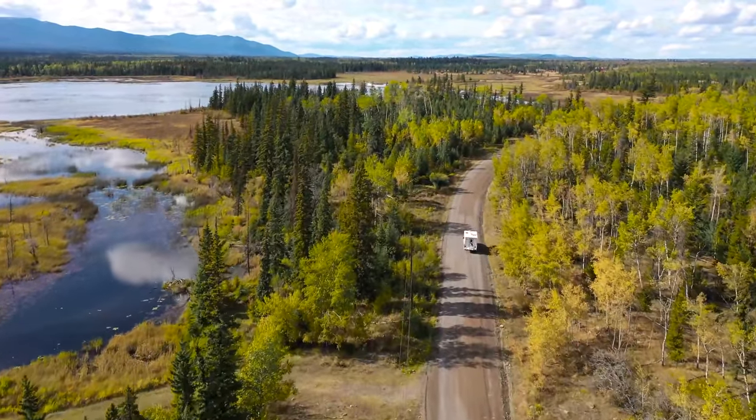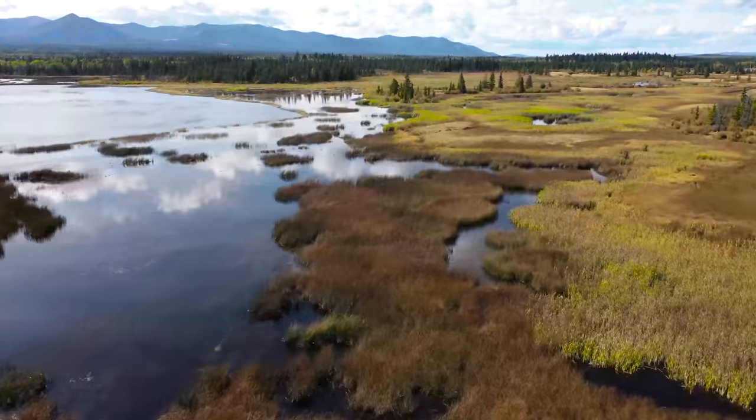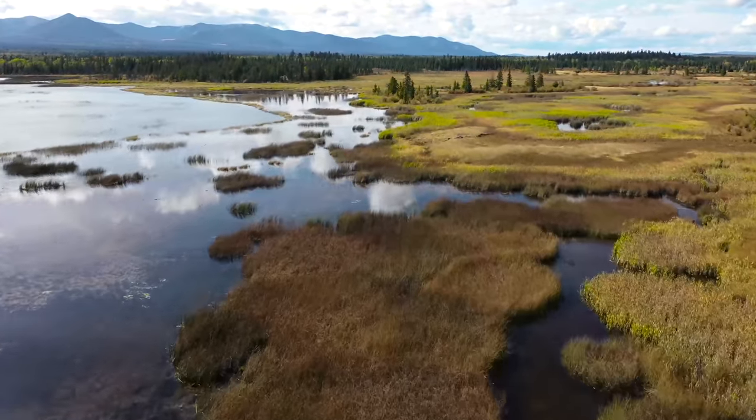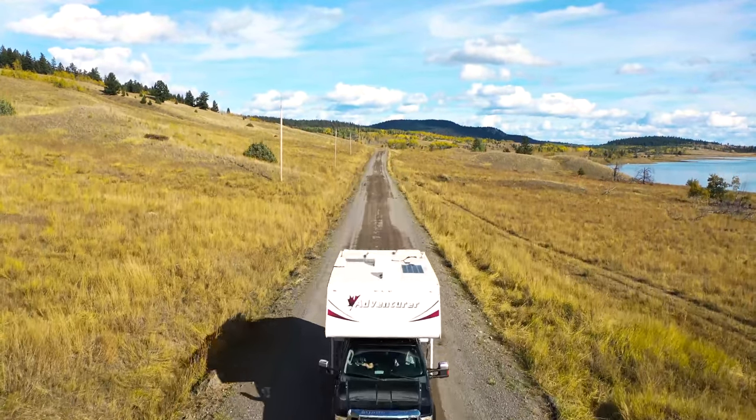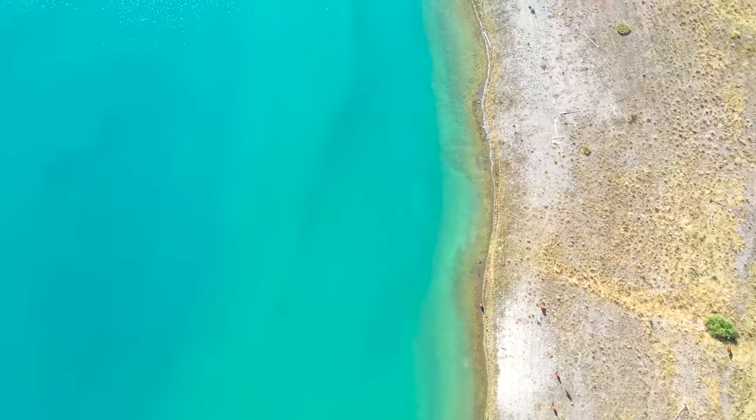Great landscape photos do not happen by accident. You can't create them by taking pictures out the window of the truck — those are called snapshots. This trip was the result of hours of research that would take us deep into one of the most remote locations in southwest British Columbia.